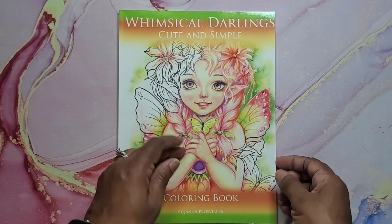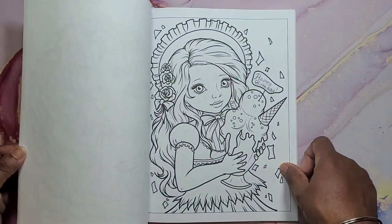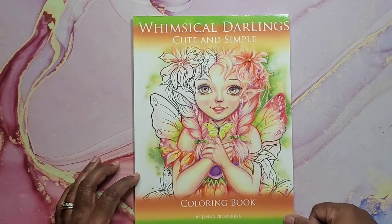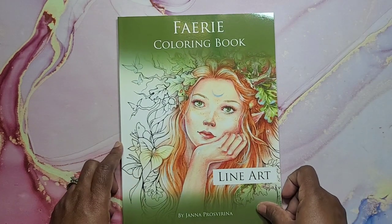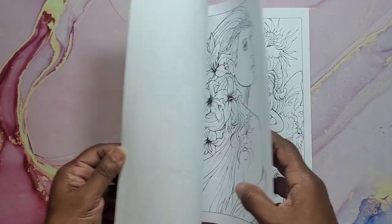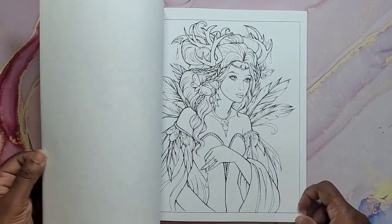Whimsical Darlings by Janna Prosperina — so pretty. And that's Whimsical Darlings by Janna Prosperina. Next we have Fairy Coloring Wine Art by Janna Prosperina. Very lovely. Very lovely Fairy Coloring Book.